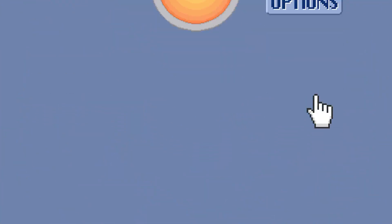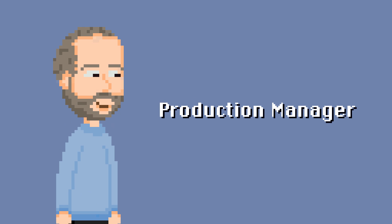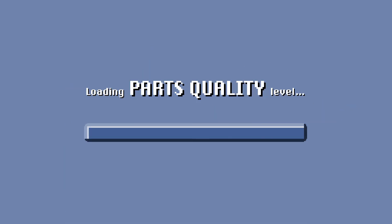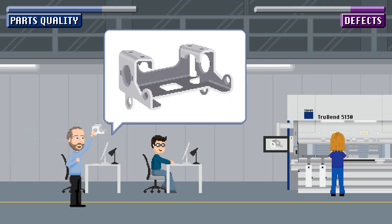Rise to the challenges of shop floor management and produce top quality parts. Just boost it! A new day at work. An especially challenging order for parts awaits our production manager today.